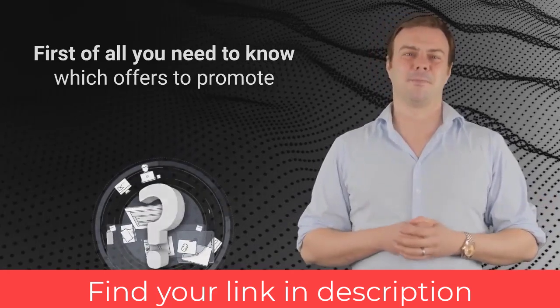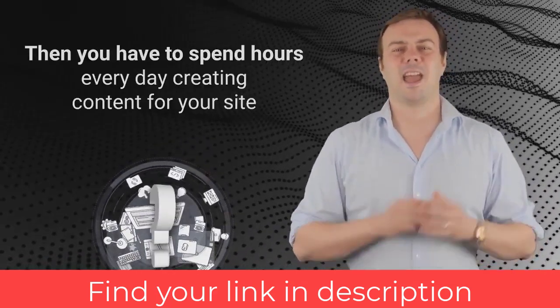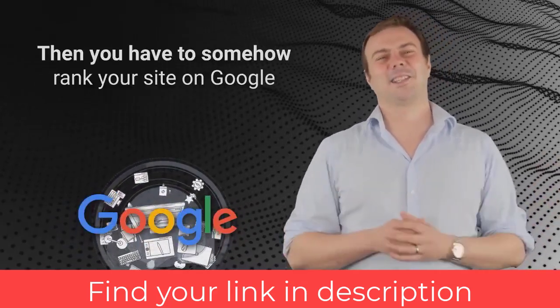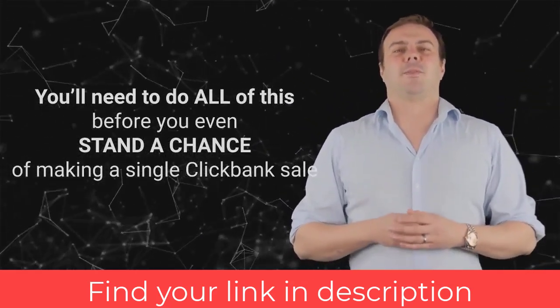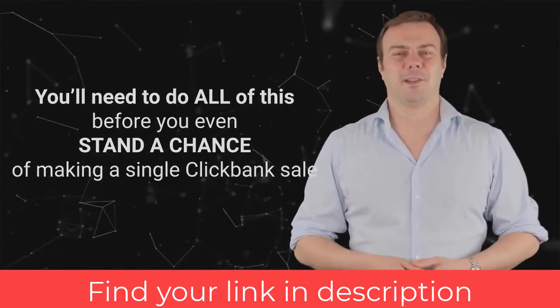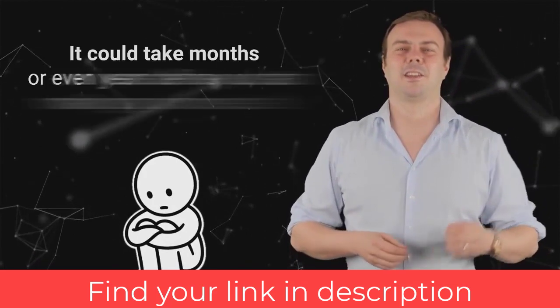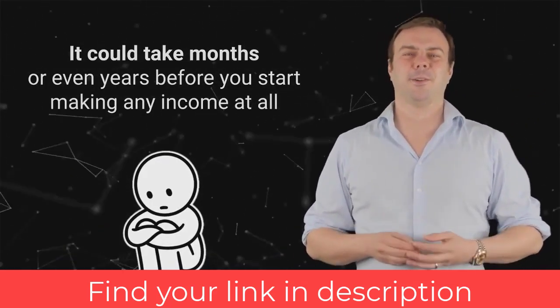The problem is that generating commissions on ClickBank is not easy. First, you need to know which offers to promote, then you need a website, then you have to spend hours every day creating content, and then you have to somehow rank your site on Google — all before you even stand a chance of making a single ClickBank sale. It could be months or even years before you start making any income at all.